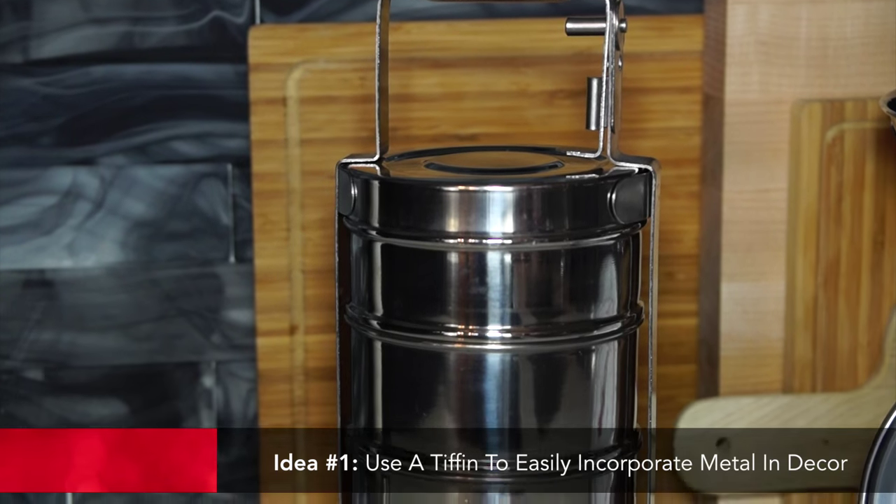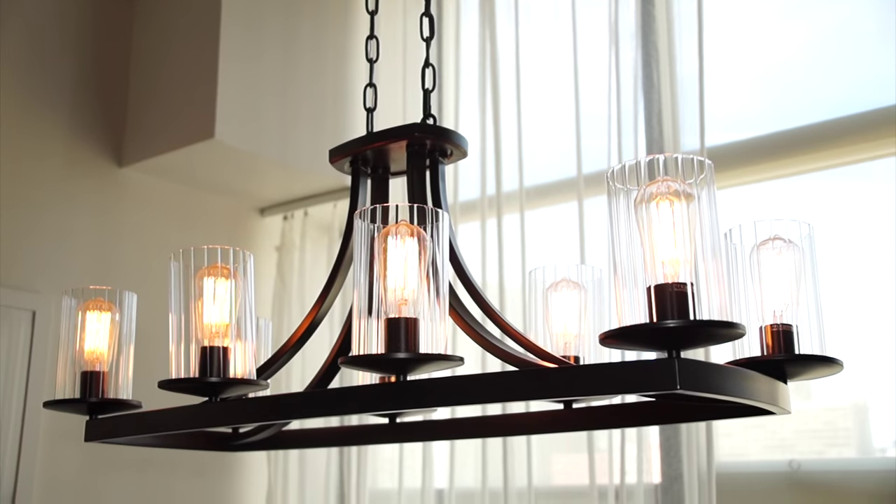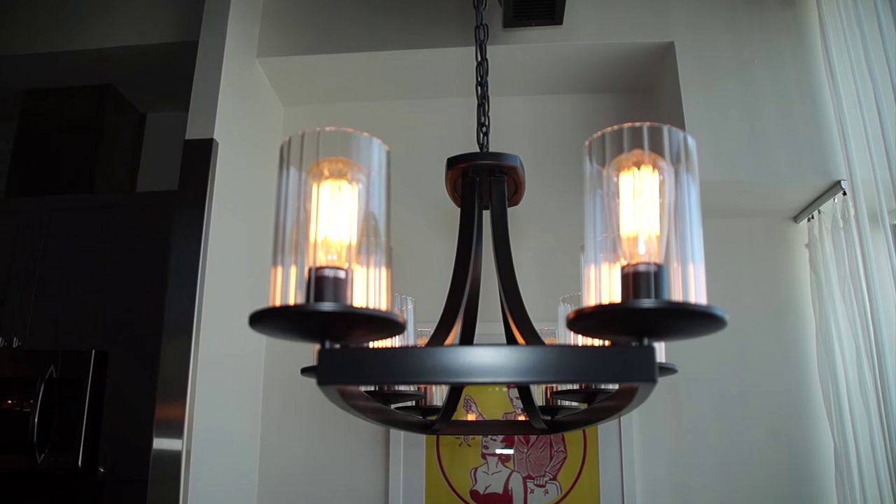Heading into fall, a lot of the trends we're seeing have kind of carried over from before. It's mixed metals like crazy — gold, bronze, stainless steel, black — all mixed together in one room, sometimes even in one light fixture.